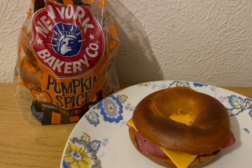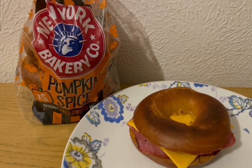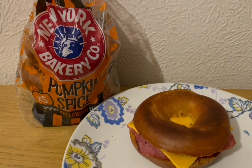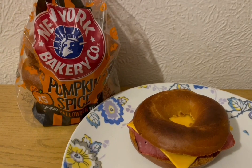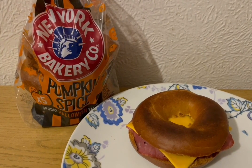This is my tea tonight for 312 calories. I've got a New York Bakery Co. pumpkin spice bagel from Asda — that is 212 calories. I've got three Aldi Bacon medallions — they are 65 calories. And I've got a Tesco's reduced fat cheese slice in there which is 35 calories. So that is my tea for 312 calories.